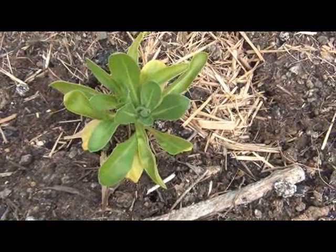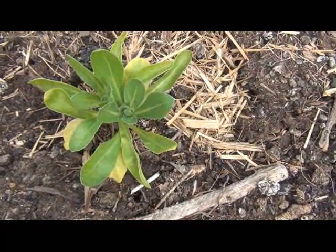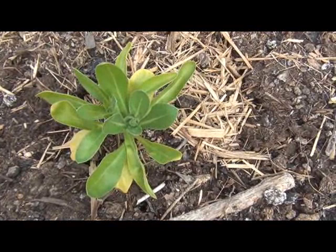All right, here we have a marigold seedling. Marigolds repel nematodes, which are one of those things that can attack plants like tomatoes and those sorts of things. So planting those in your garden can repel those nematodes and obviously that will reduce the possibility of them becoming a problem. Marigolds are definitely a good thing to have in your garden.